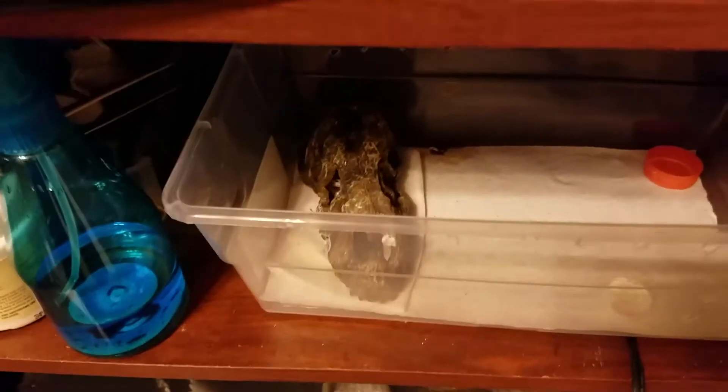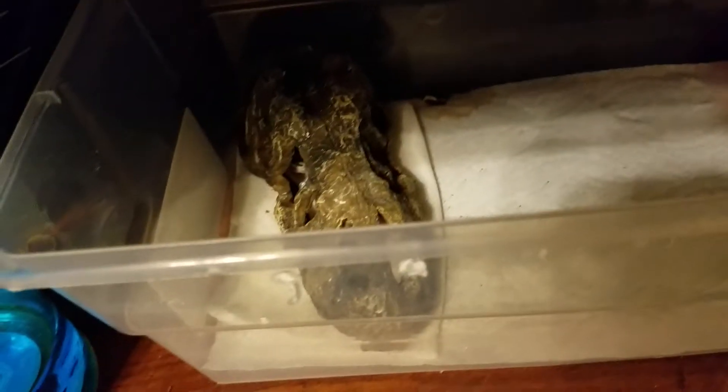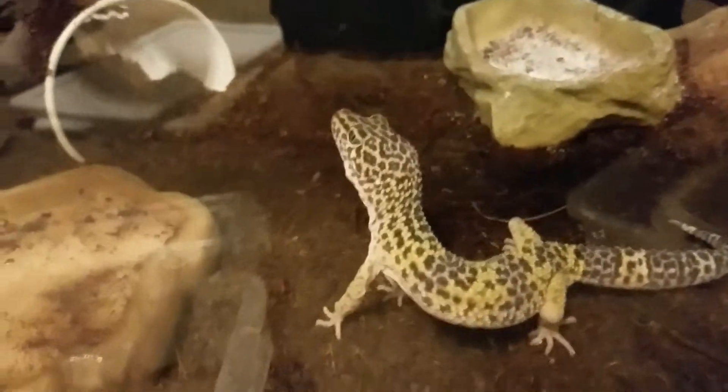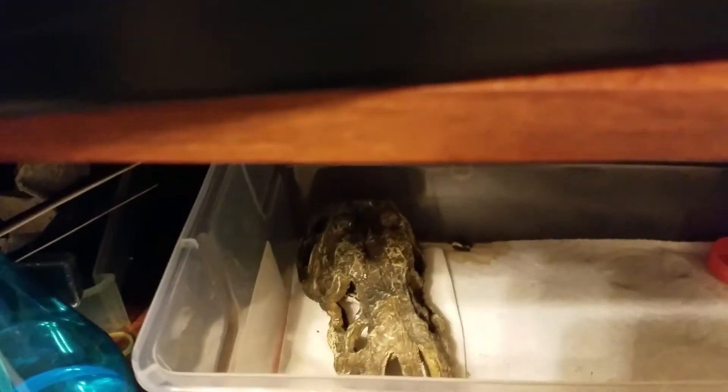He's a normal leopard gecko. Hope we get a tangerine leopard gecko. See the big guy right there — there's a big guy and a tiny guy and a big guy. Bye, and bye. Thanks for watching.